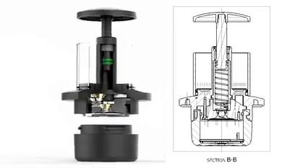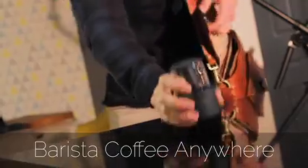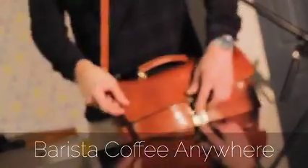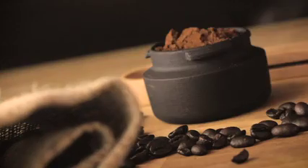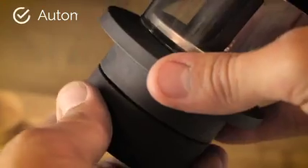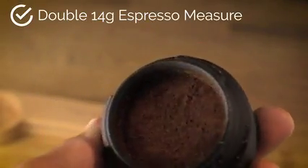For the first time, this means barista-style coffee wherever you go. Unlike machines that use pods or cartridges, Coffee Jack can extract any espresso coffee of your choice. We have designed an automatic tamper which will save you time whilst making your coffee.